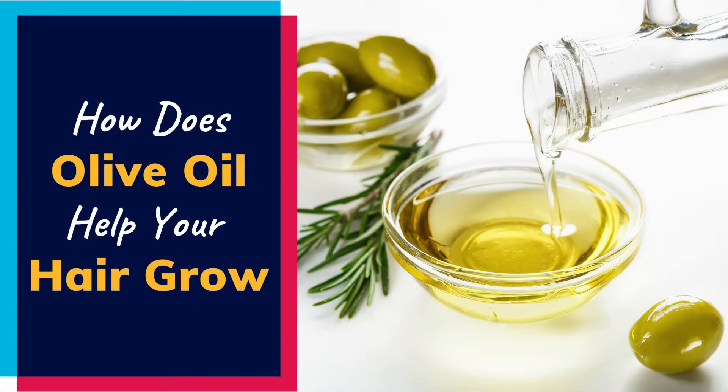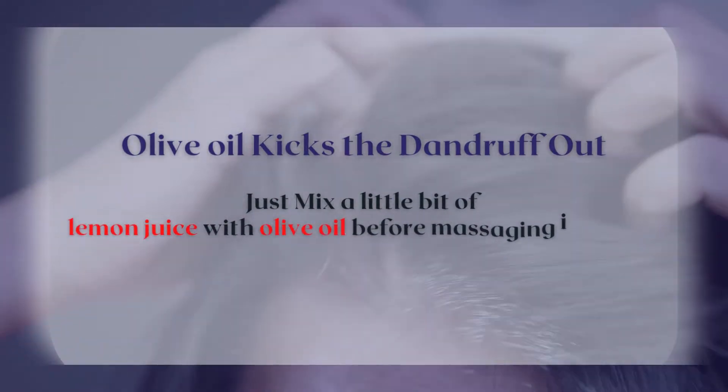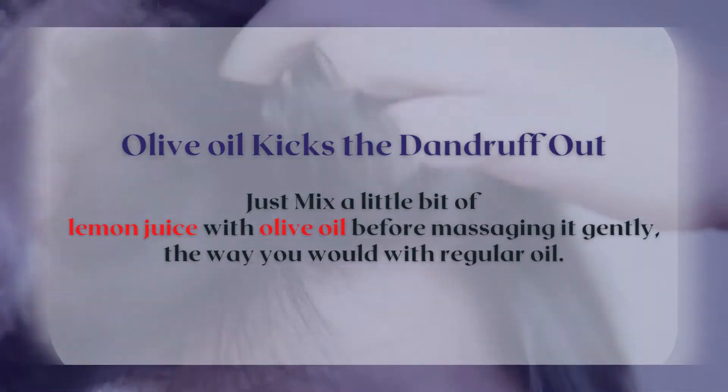How does olive oil help your hair grow? Olive oil kicks the dandruff out. Just mix a little bit of lemon juice with olive oil before massaging it gently, the way you would with regular oil.